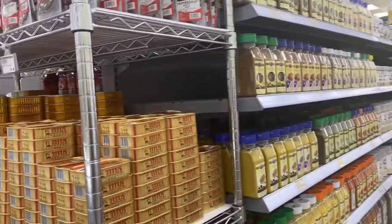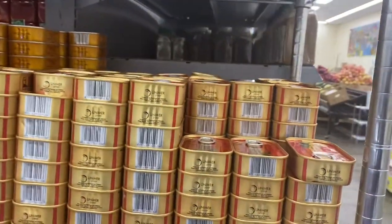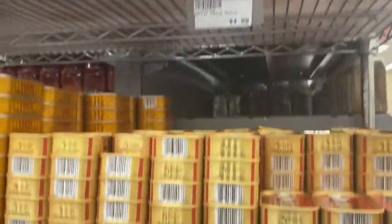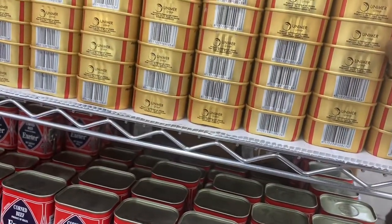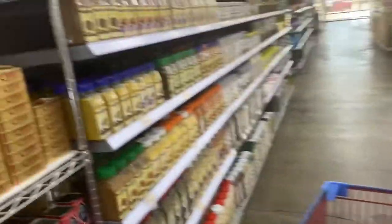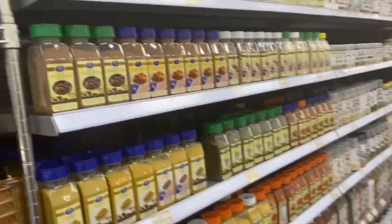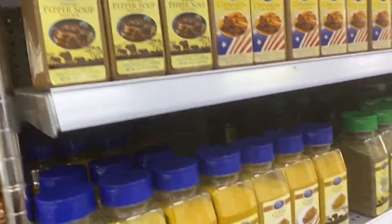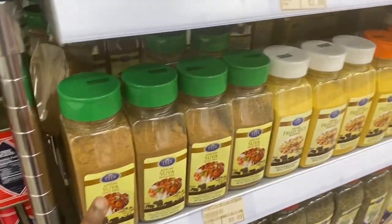On this side we have sardines — this is the sardine I buy, Titus — and then we have pepper soup spice and corned beef. On this side we have various spices used in Nigeria: Cameroon peppers, pepper soup spice, curry. So yeah, you basically don't miss home.